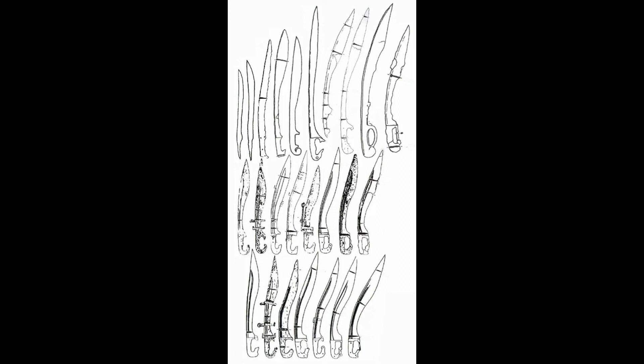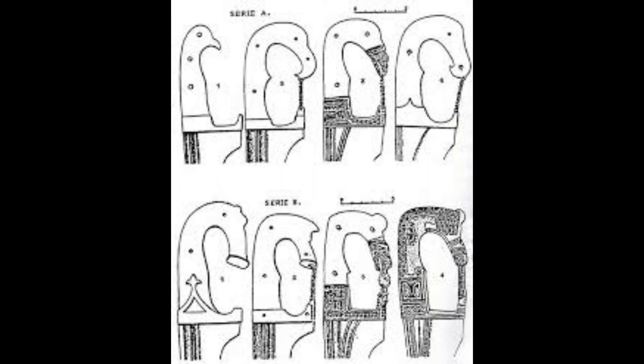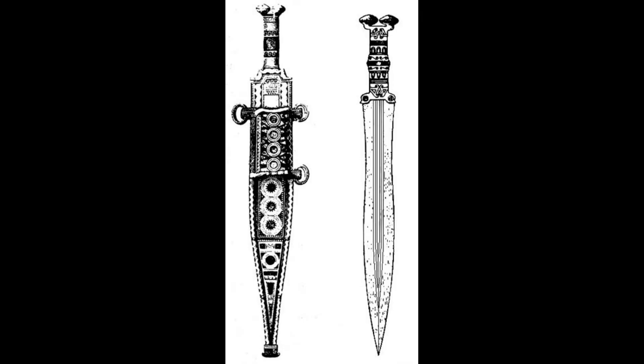The Gladius was also created by the Celts of Iberia. The Celt-Iberians designed this sword to thrust through mail, and this incredibly diverse weapon design is exactly why the Romans adopted it.